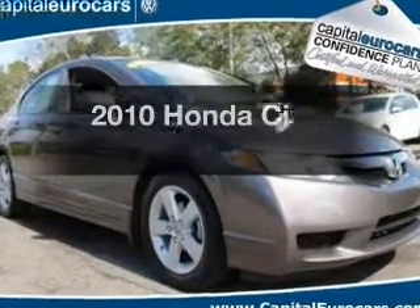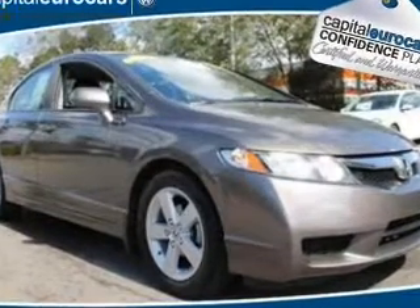Introducing the 2010 Honda Civic. If you're looking for a first-rate auto, this one could be yours today.